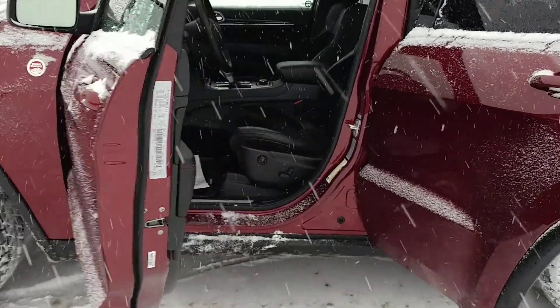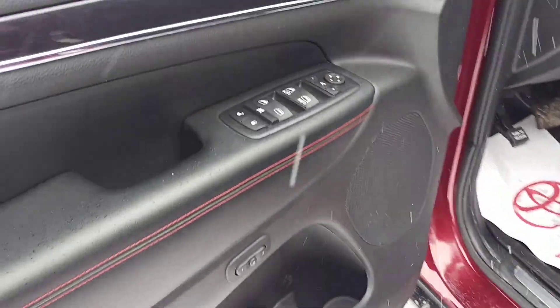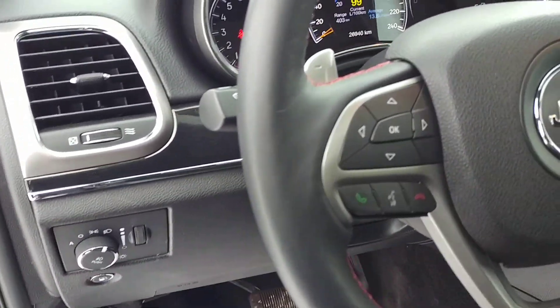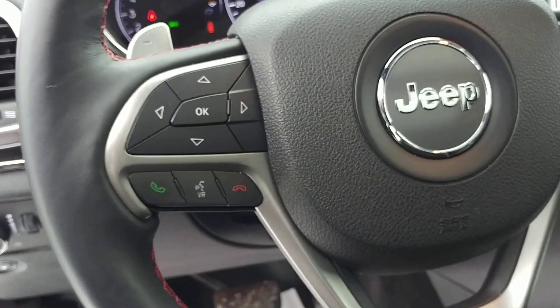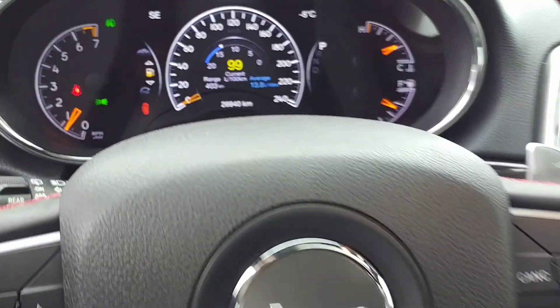As we come into the interior of the vehicle, you'll see a power driver seat with memory positions, power windows, power mirrors, and power door locks. We also have steering wheel mounted stereo controls, cruise controls as well as Bluetooth, and paddle shifters.